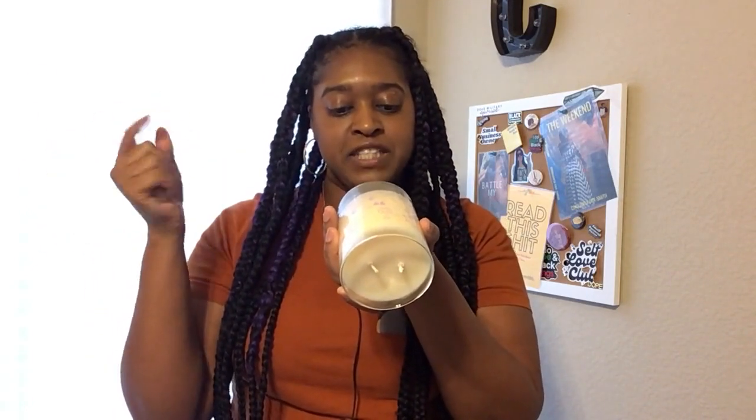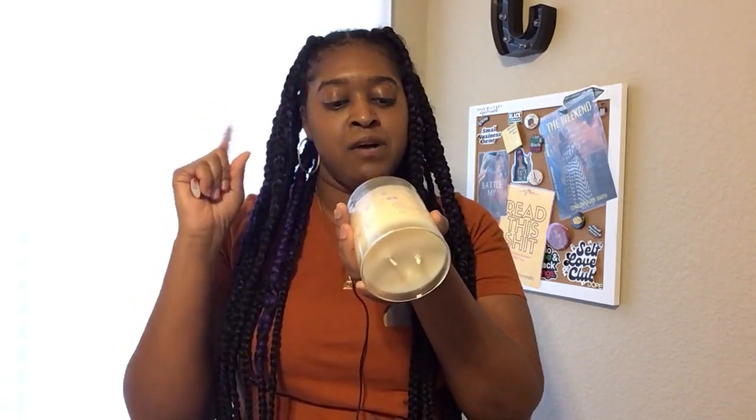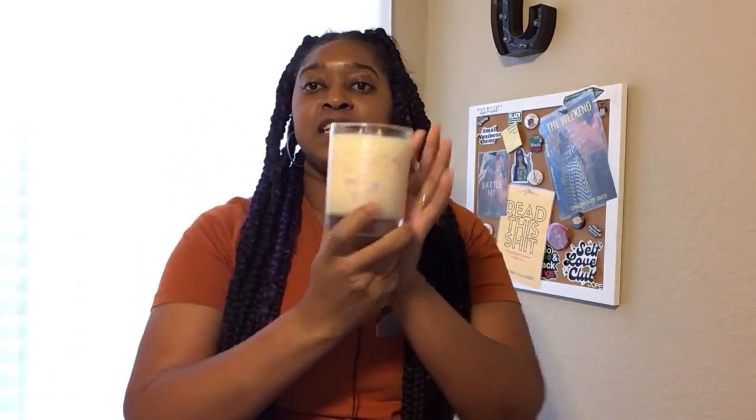I'll wait till the end to light both candles, but at the bottom it just has the warning label and then information. This one is a 65-plus hour burn time and it's 11 ounce. That's the first candle from 7th Avenue Apothecary.